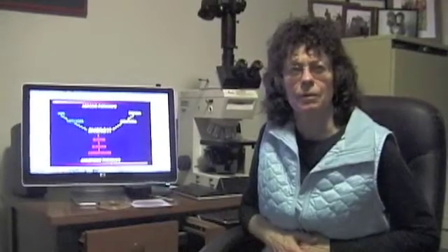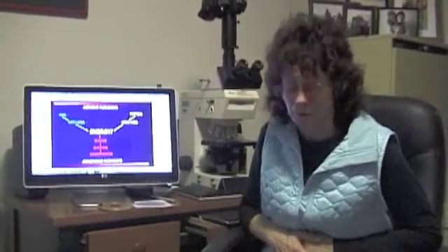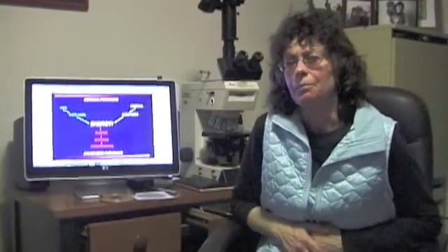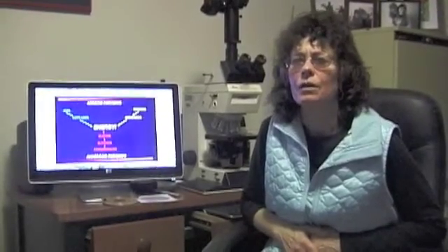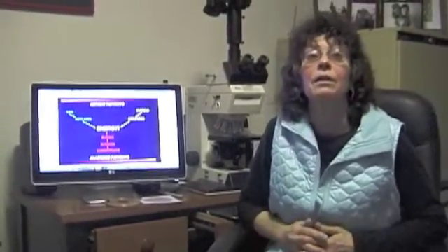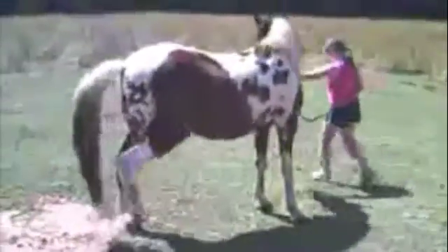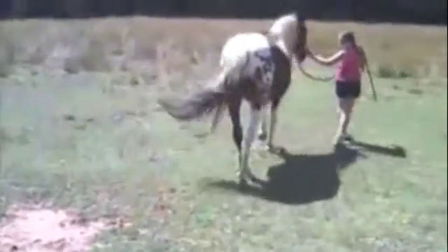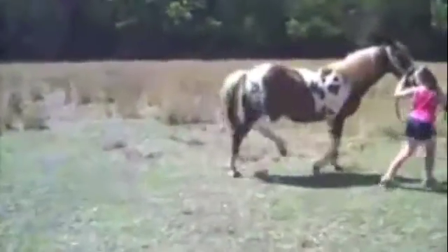I'm Dr. Beth Valentine. I'm a veterinary pathologist with a special interest in diseases of horses, and particularly diseases of muscle. EPSM is a disease that had been seen by people who study muscle disease in horses here and again over the years, but it really wasn't recognized as an important entity until the early 90s, when Dr. Valberg at Minnesota recognized it as a cause of a muscle disease called tying up in quarter horses. The technical term for tying up is exertional rhabdomyolysis, which means the muscle breaks down under the stress of exercise.